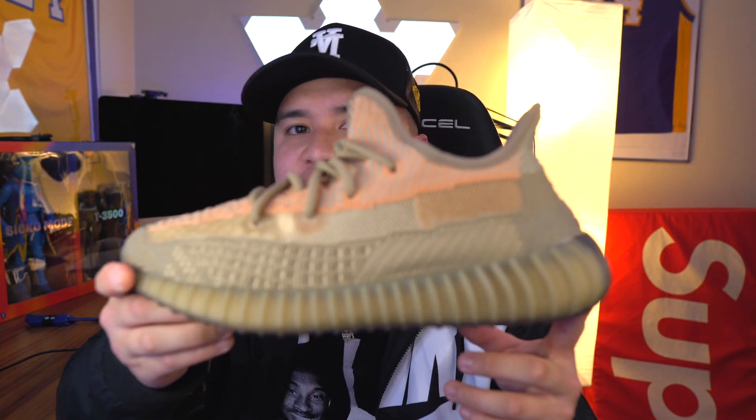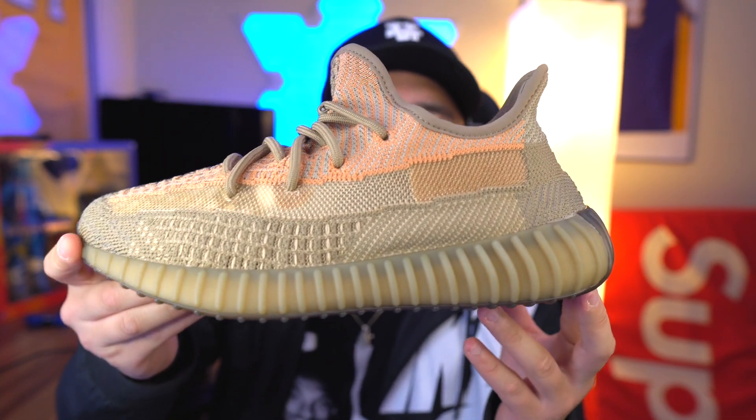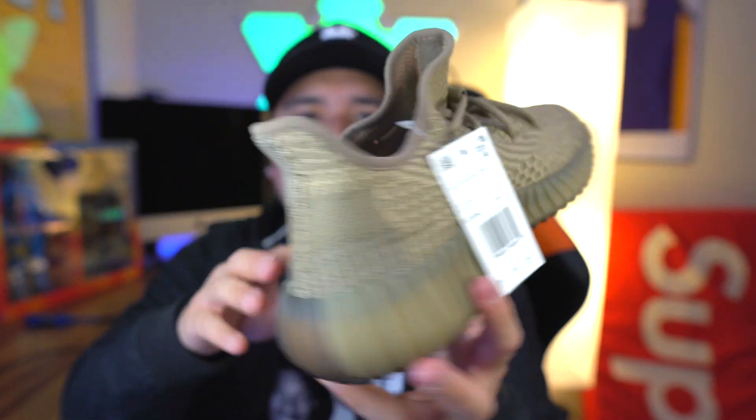This next shoe — I'm not sure if I'm going to keep this — is the recent Yeezy 350 V2 Sand Taupe. I think this was the last 350 they dropped before the year ended. I haven't worn these because I'm not sure what I'm going to do with them just yet. This needs to leave my collection because I don't think I'll ever wear these.